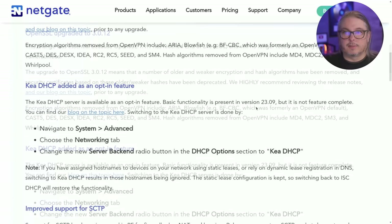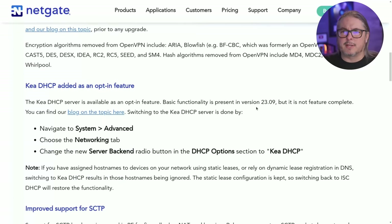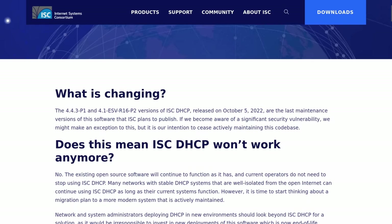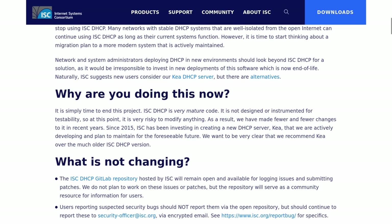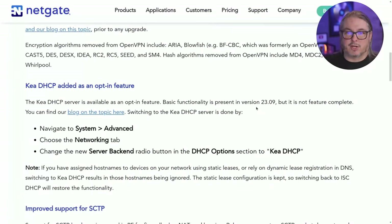The next topic is the Kea DHCP server, added as an opt-in feature. The reason it's opt-in is because it's not feature complete yet. This is an important change because the ISC DHCP version has been deprecated — it's still in PFSense and many other projects as the primary DHCP server, but the Internet Systems Consortium has stopped adding updates to ISC and all updates are now focused on Kea. They've done the integration but haven't completed it. You can easily switch between them. I've done some testing — it's optional. There's a blog post you can dive into, and I'll leave a forum post where there's discussion about bugs people are finding, so you can help troubleshoot and eventually make Kea the primary DHCP server.